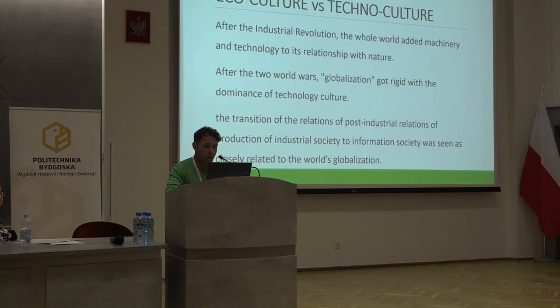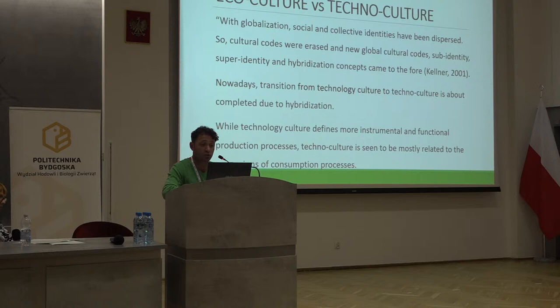After the industrial revolution, the whole world added machinery and technology to its relation with nature. After the two world wars, globalization got rigid with the dominance of technology culture. The transition from industrial society's production relations to information society was seen as closely related to the world's globalization. With globalization, social and collective identities became dispersed, cultural codes were erased, and new global cultural codes, sub-identities, super-identities, and hybridization concepts came to the fore. Nowadays, the transition from technology culture to technoculture is about completed due to hybridization.